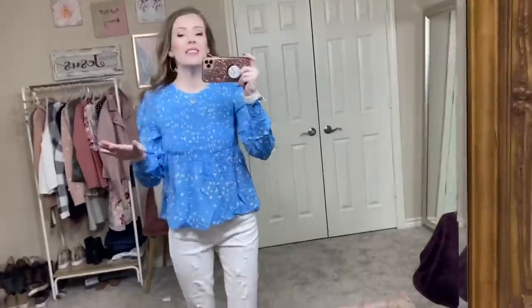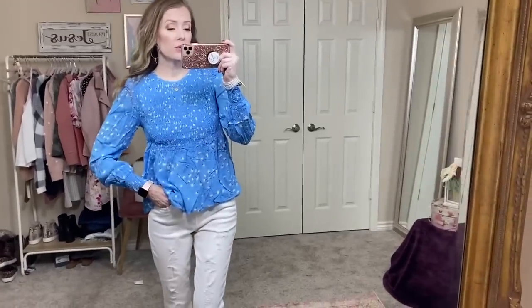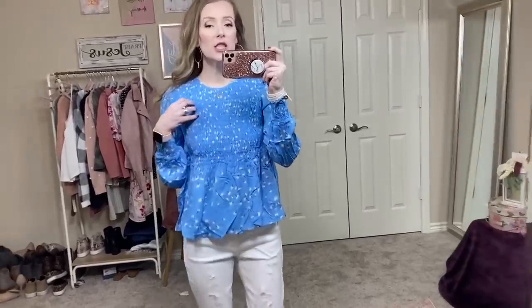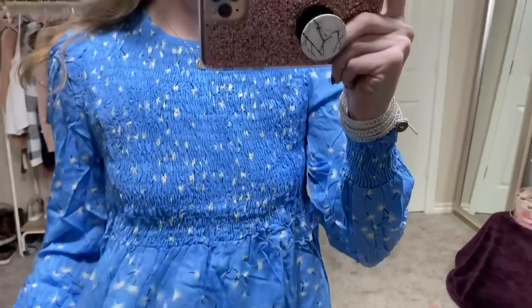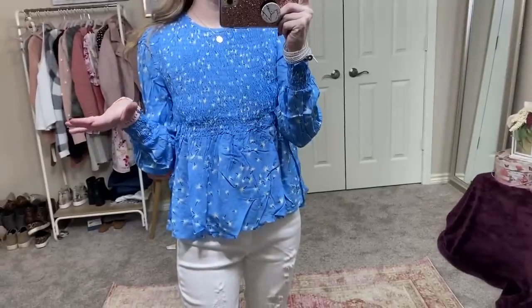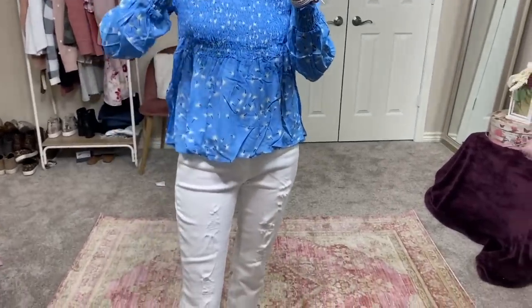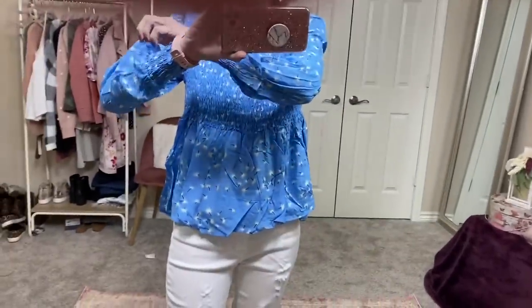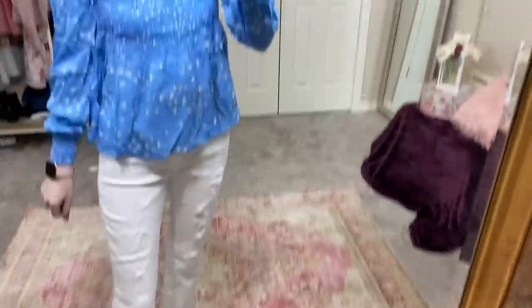So last time I did a Walmart haul, I shared a shirt that was by No Boundaries that was blue with white flowers and it wasn't available online. So I linked this shirt instead and this is by the brand Love Sadie. It is smocked on top and it's got sort of like a peplum top. This obviously needs to be steamed, but it has these beautiful bubble sleeves.